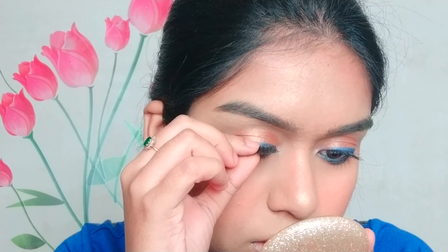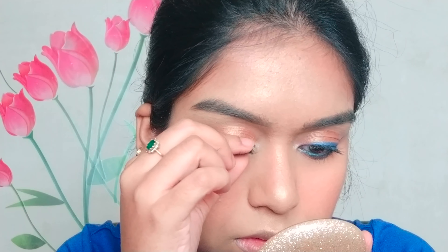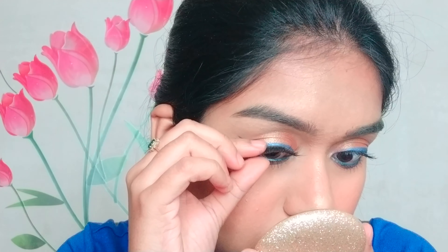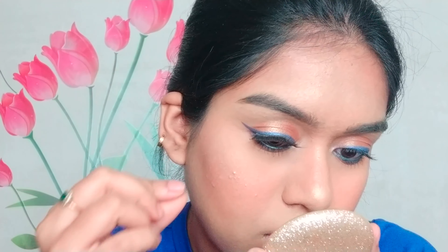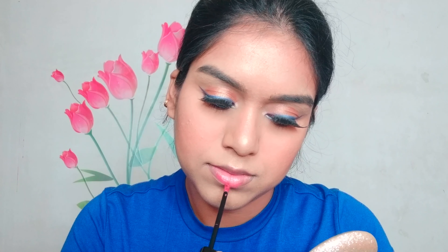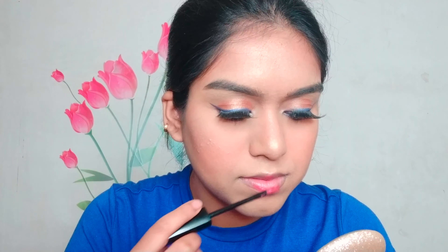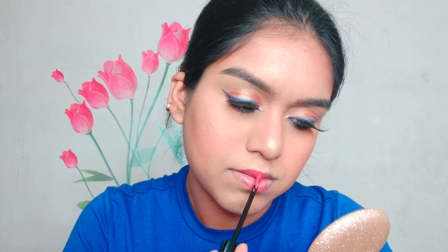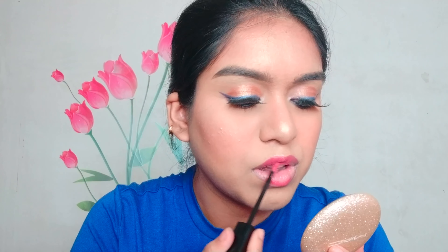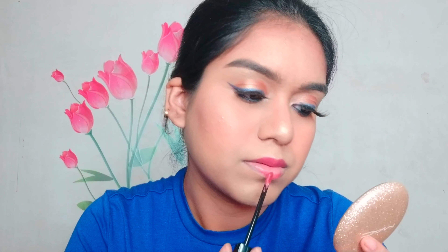After that I'm applying falsies from Amazon. Then moving on to lips — I'm using Huda Beauty demi matte liquid lipstick in the shade Shikha. It's a beautiful glossy-finish pink matte lipstick.